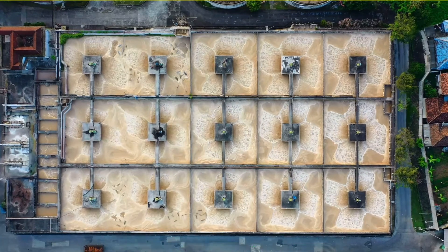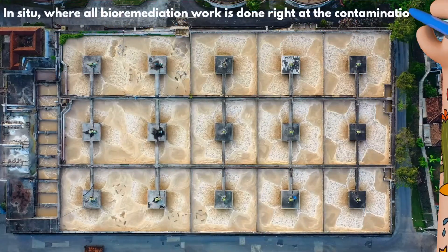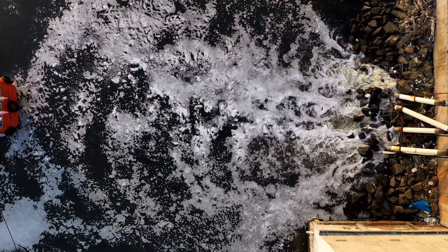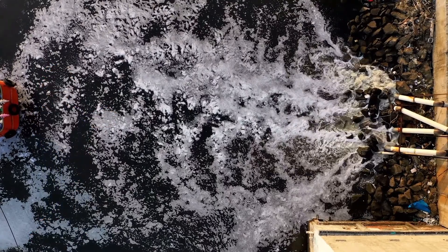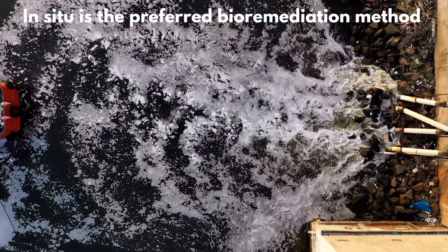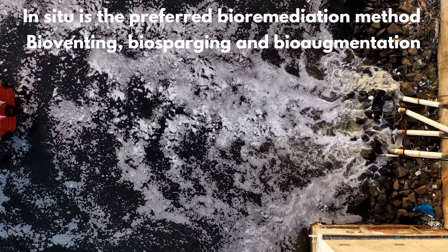There are two main classifications of bioremediation. In situ, where all bioremediation work is done right at the contamination site. This can be polluted soil that's treated without unnecessary and expensive removal, or it can be contaminated groundwater that's remediated at its point of origin. In situ is the preferred bioremediation method. Bioventing, biosparging, and bioaugmentation are the main technique classes.